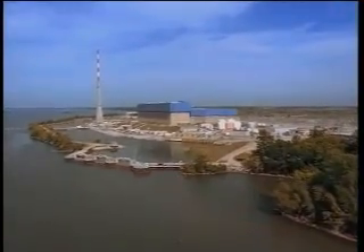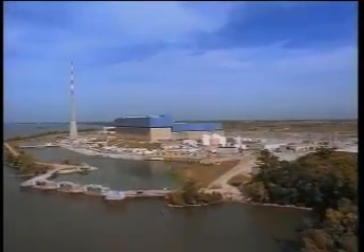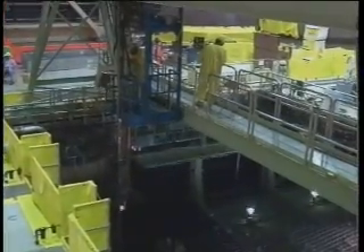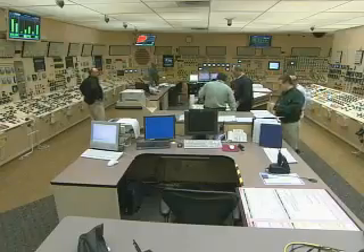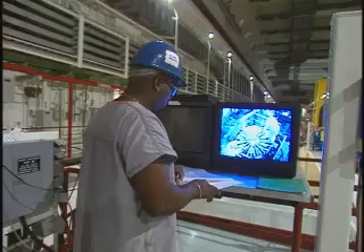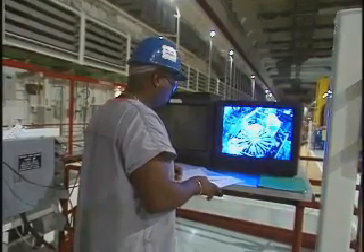Innovations like these are a key reason that nuclear power plants operate with far greater reliability than they did just 15 years ago. Today's nuclear plants have a 90 percent capacity factor, meaning they operate virtually around the clock all year long. With things like plastic pipe and other innovative applications,